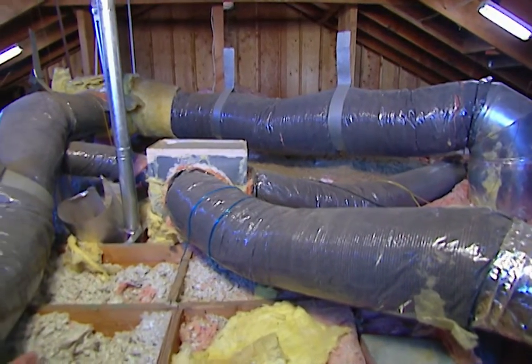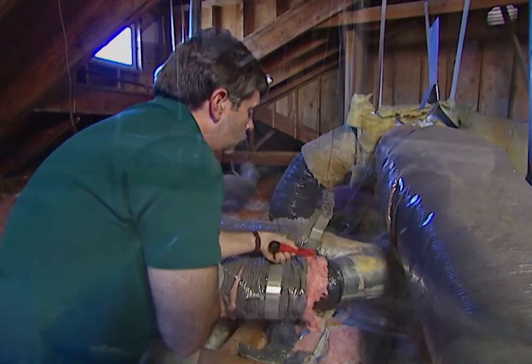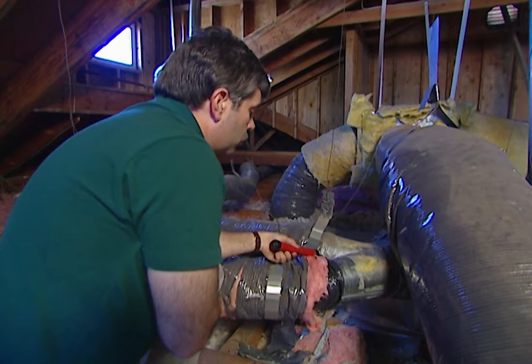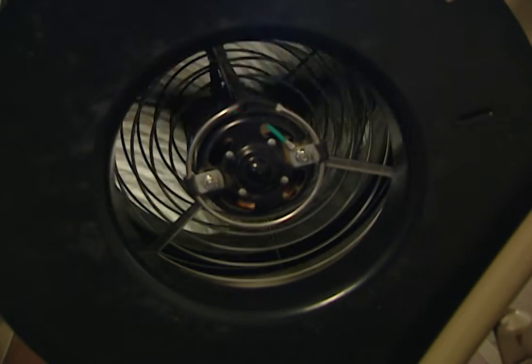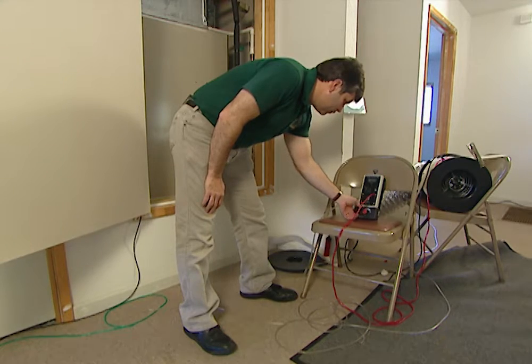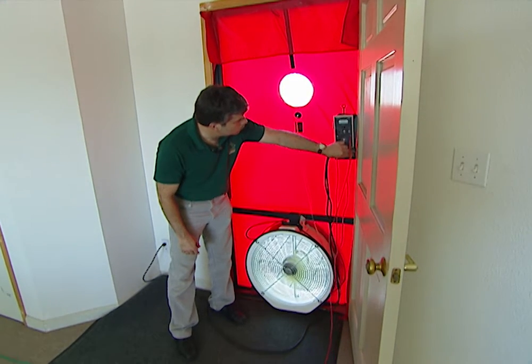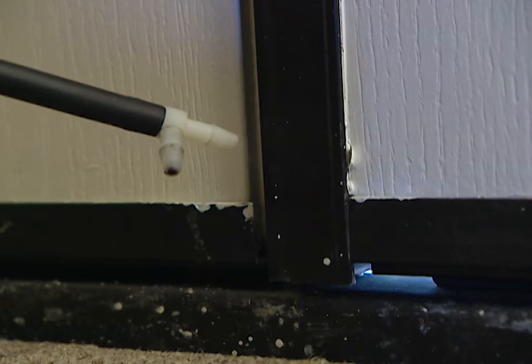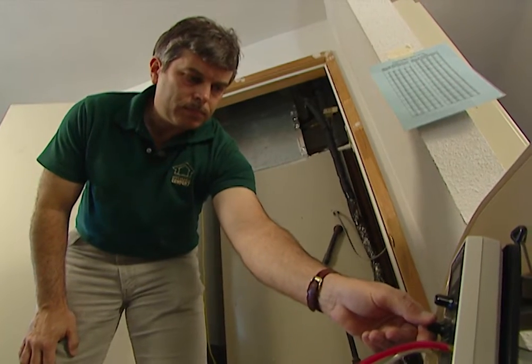This may look like an ordinary attic, but actually it's part of a mock home where PG&E technicians conduct energy efficiency tests. We'll be conducting two tests today: an air duct blaster to determine where leaks may be occurring throughout the ductwork in an air conditioning system, and a blower door test to determine where leaks may be occurring throughout the structure of a home.